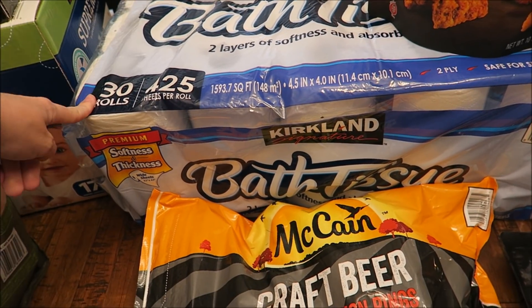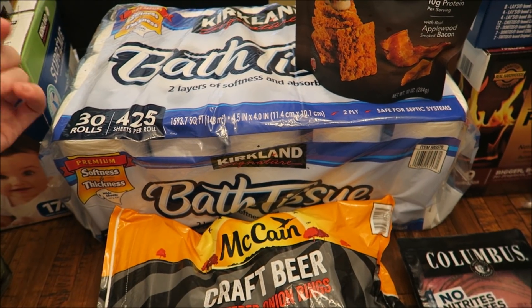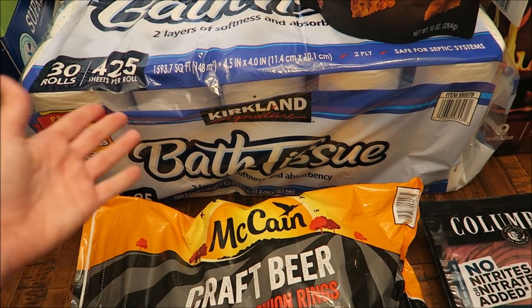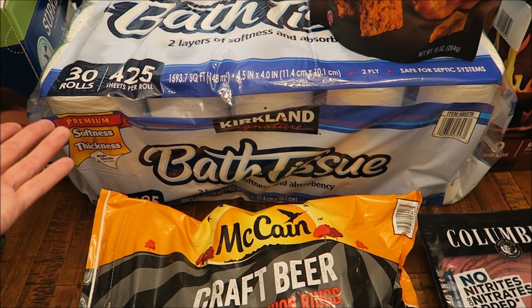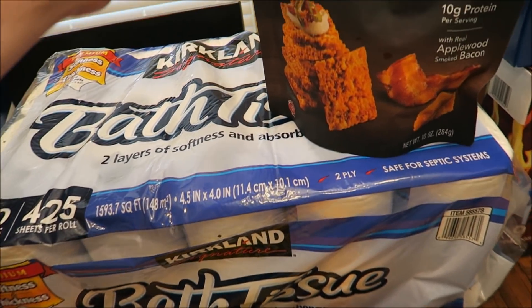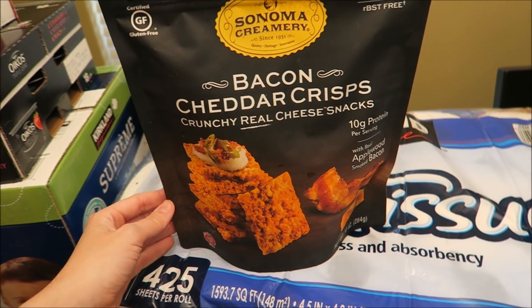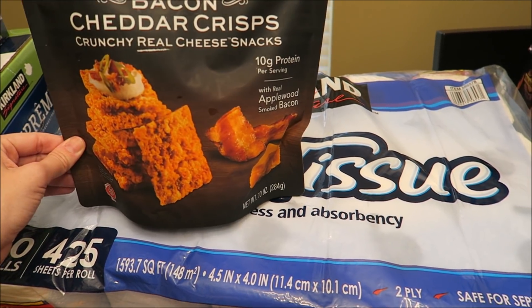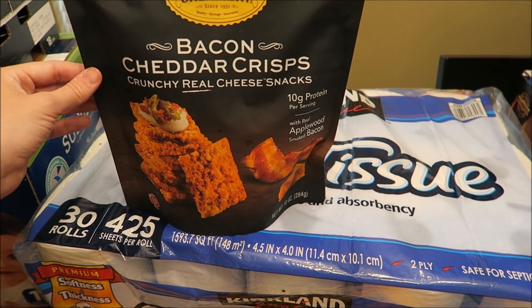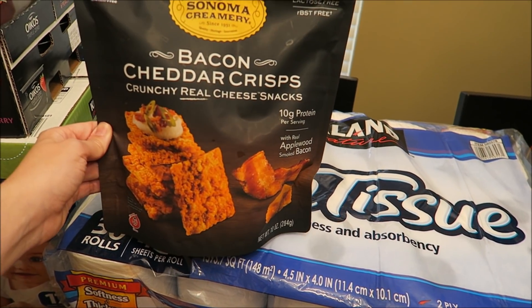Also got some more toilet paper. This was $15. We still have two sleeves left from the other package we got, so technically didn't need it today, but it's one of those things where if I run out sometime this month I'll be really annoyed that I didn't pick it up. So I went ahead and got it today and it'll just live in storage until we need it. Matt saw this bacon cheddar crisp — I guess these are like crackers or just little pieces of cheese? So I guess it's bacon cheddar squares. He wanted to try it and I think it was only five bucks.